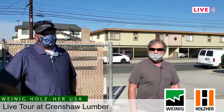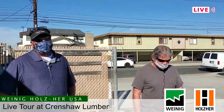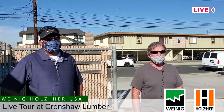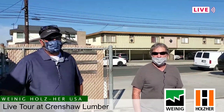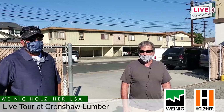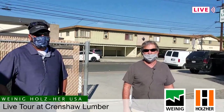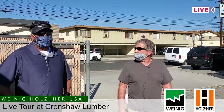My name is Dana Stickney, I work for Crenshaw Lumber Company — operations, sales, and primarily project manager. I'm Jeff Bender, Crenshaw Lumber Company, production manager. We're going to take you on a little tour of the yard, give you a brief overview of what we have going on here, and hopefully demonstrate the newest piece of equipment we've attained — the OptiCut XL, which is a tremendous piece of equipment.